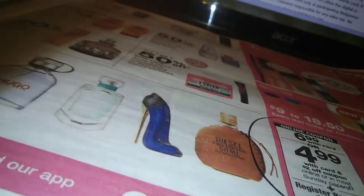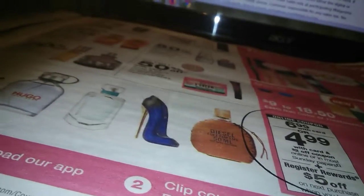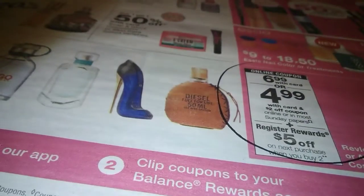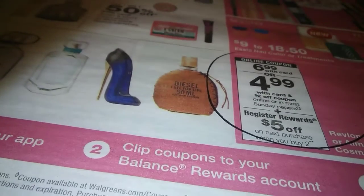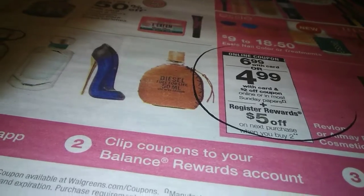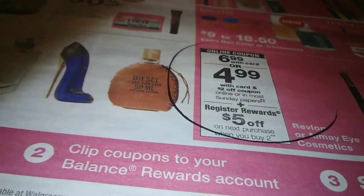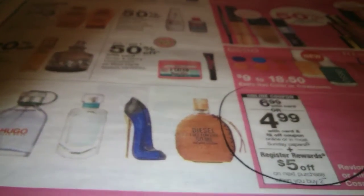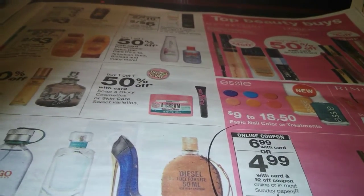So now you have $15 in register reward coupons. A register reward is a printed coupon that is good on your entire order. The thing is, if you're using a coupon for everything in your transaction, you must have an open item for the register reward to attach to. If you have two register rewards, you need two open items — it can be a candy bar, it just has to be an item you don't have a coupon for. That's why a lot of people don't like Walgreens, but when you see what comes out it doesn't bother me at all.